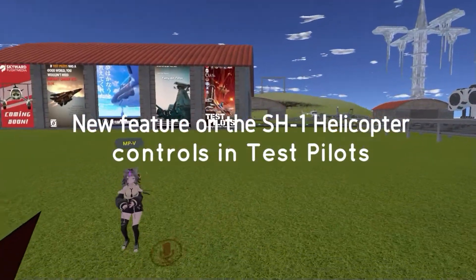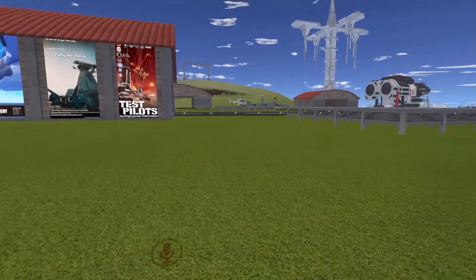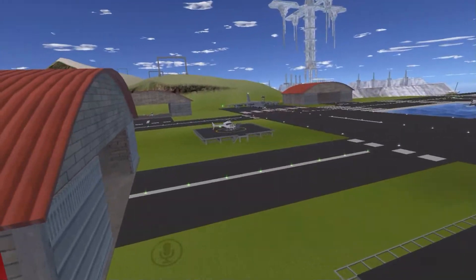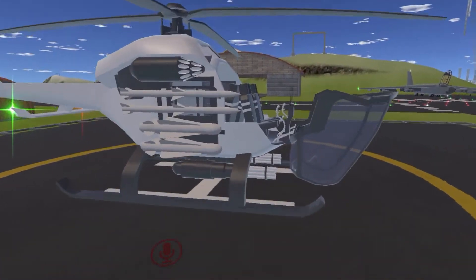We're here in Test Pilots and we got a new feature that was slipped in again by Sacchan. Let's head over to the chopper, guys. This chopper over here has got a consent feature in it.